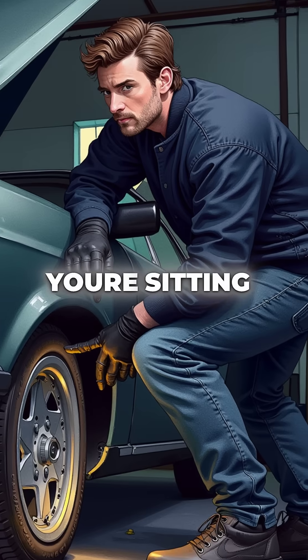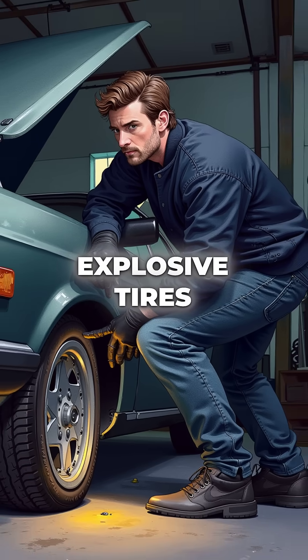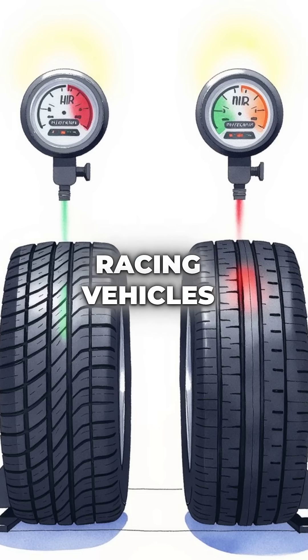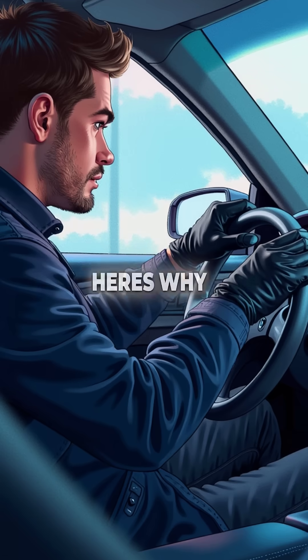Did you know that every time you drive, you're sitting on potentially explosive tyres? While your car uses regular air, aircraft and racing vehicles fill their tyres with pure nitrogen. Here's why that matters.